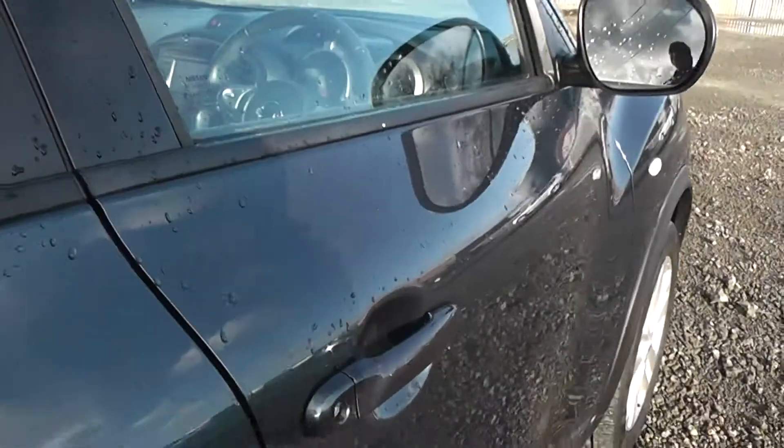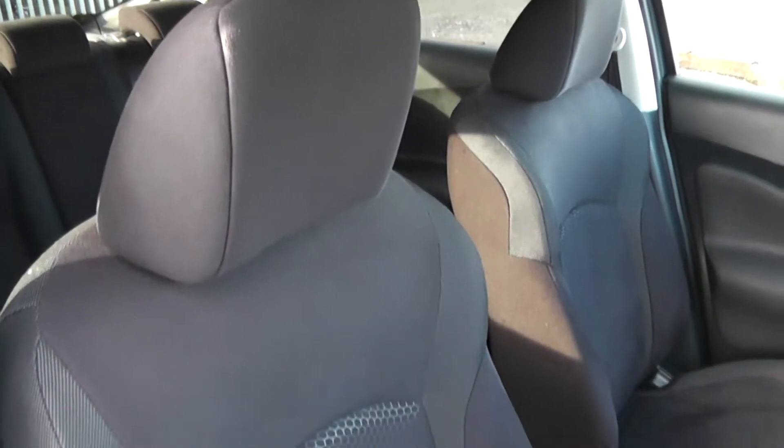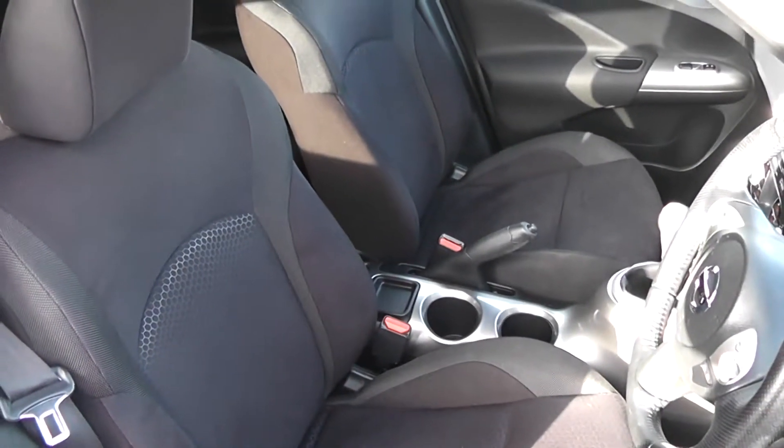Moving on to the front of the vehicle, again the doors come with chrome-finished handles, electric windows and audio speakers in both doors. The front seats, matching the rear seats, are finished in the black graphite cloth, which is in very good condition.